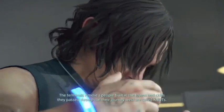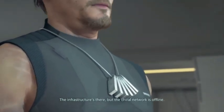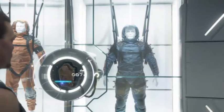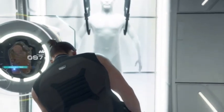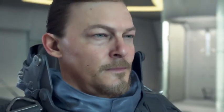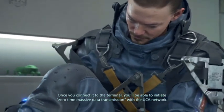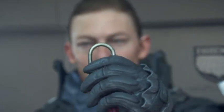Listen up Sam, the terminals Amelie's people built in the towns and cities they passed through on their journey west are called knots. The chiral network is only capable of transmitting voice communications - sometimes wired, sometimes wireless - and a small amount of data. So unless the necessary data is stored on site, our chirograms won't show up. Amelie and the other Bridges members you've seen around the place are grams generated with local data.